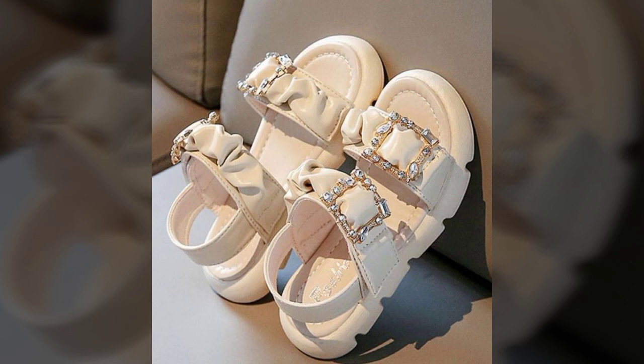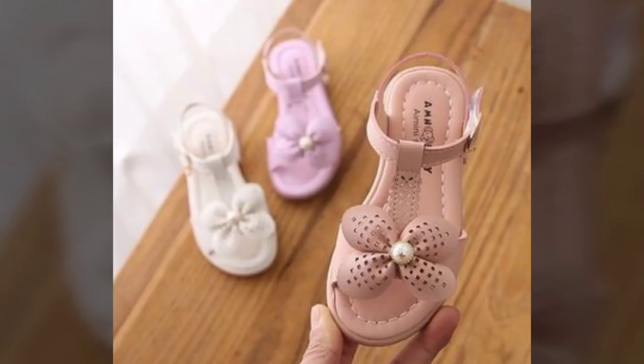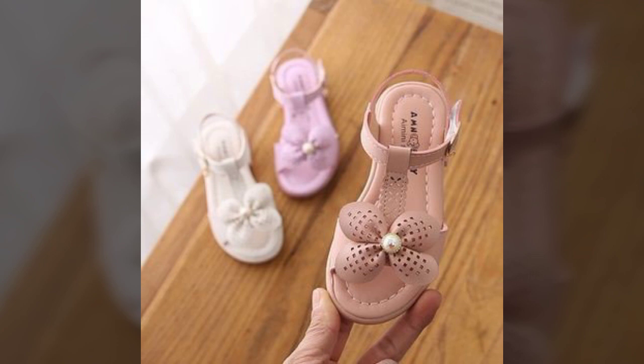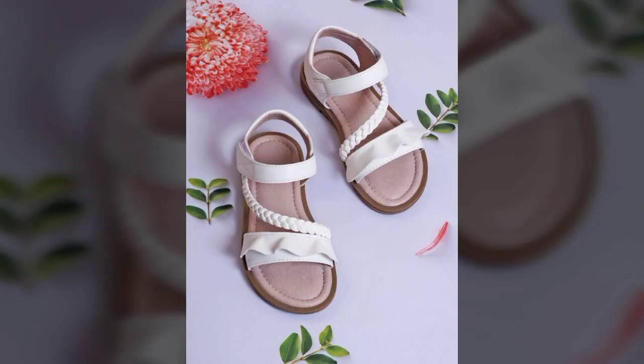These are very fantastic and very lightweight toddler girl sandals available here for you in this video. I hope you like and enjoy this video. There are most fantastic, most heart-touching, and very superb designs.